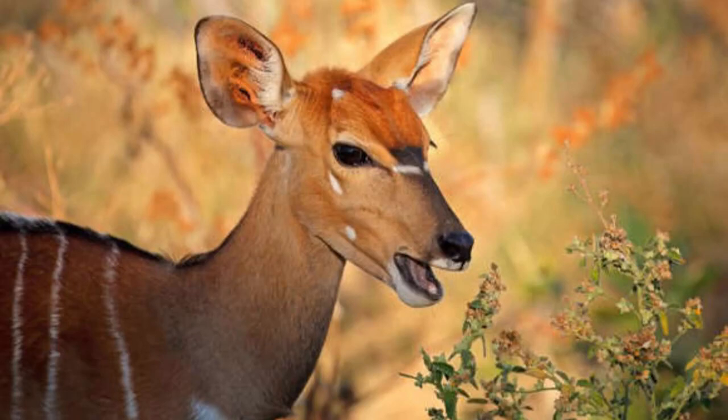Nyala. Male Nyalas have a striking look with their dark brown coats adorned with white stripes and long, spiraled horns, while female Nyalas have reddish-brown fur without horns, making them one of the most sexually dimorphic animals.